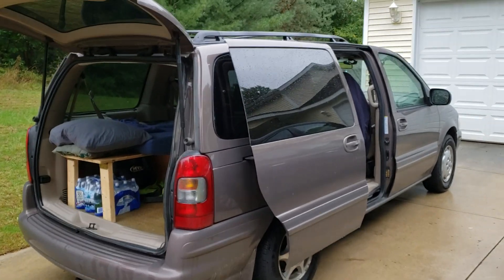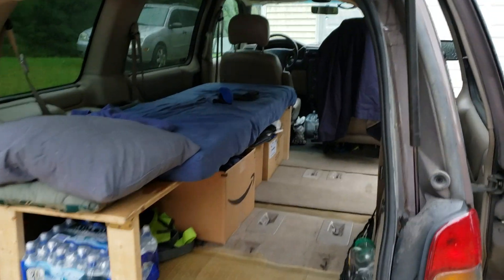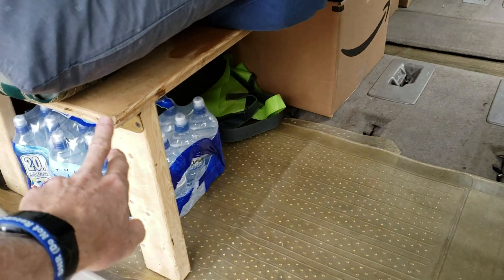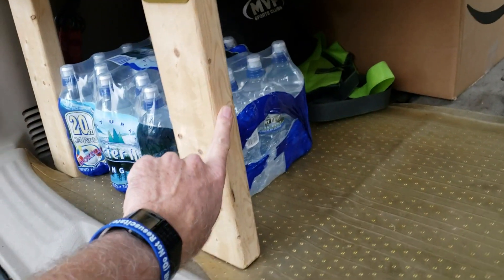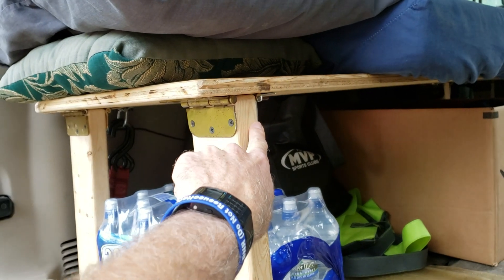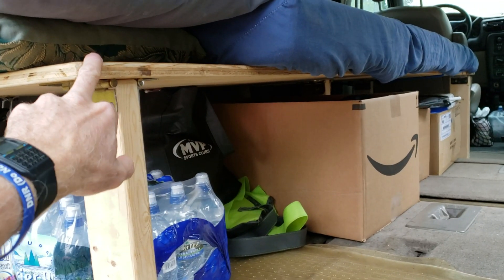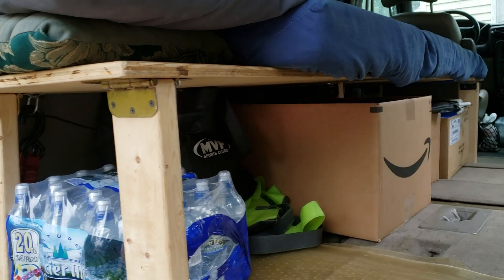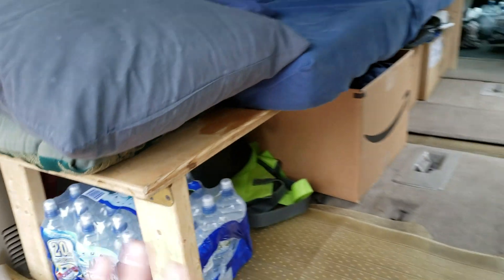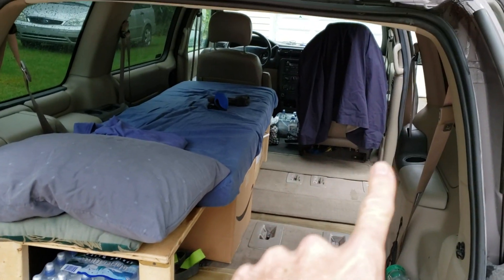This is our camping or sleep system for our 2000 Oldsmobile Silhouette minivan. It's just a piece of plywood with two-by-fours that have two hinges on them. We can pull a pin out of the hinge and fold those legs up, so the board and the legs fold up and we can put it in storage when not in use.